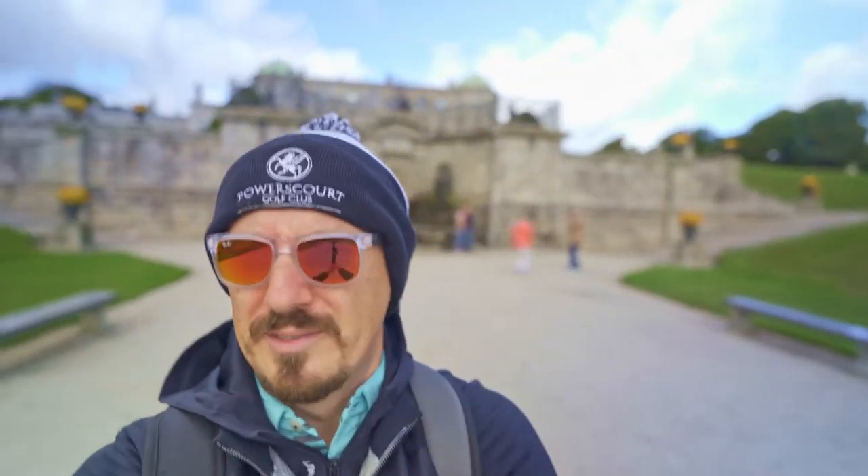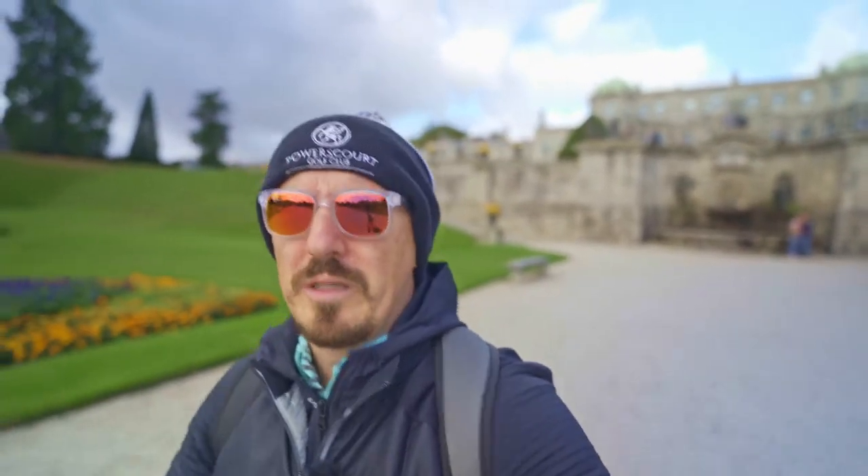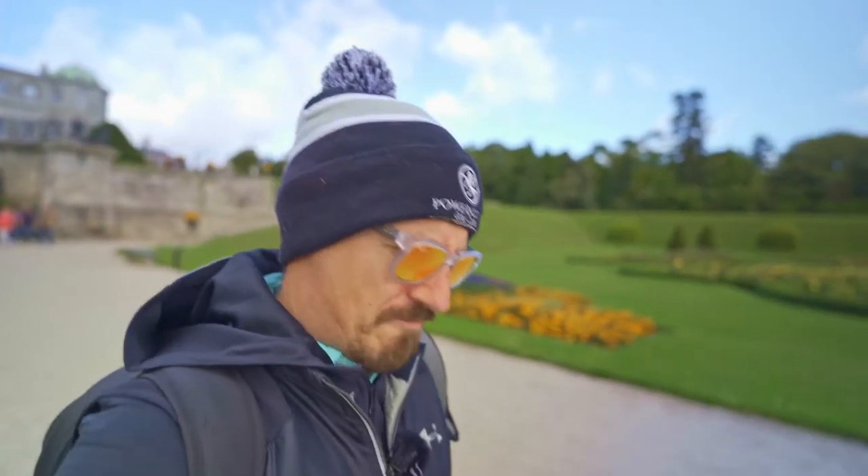We're just walking down — it's nice to see the house in the background. The good thing about the Sony is you don't have to worry about the autofocus. Even just wearing sunglasses like this, it's still focusing on my eyes. It's tracking autofocus — just exceptional.